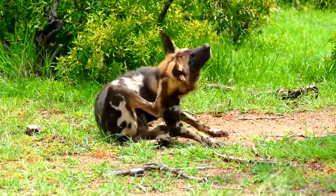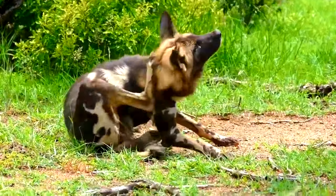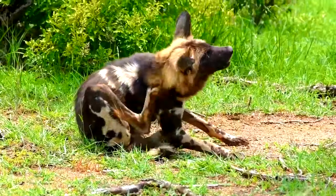Today we'll try to shed some light on how African wild dogs are different from other canids, and how they can be exceptionally family-oriented.